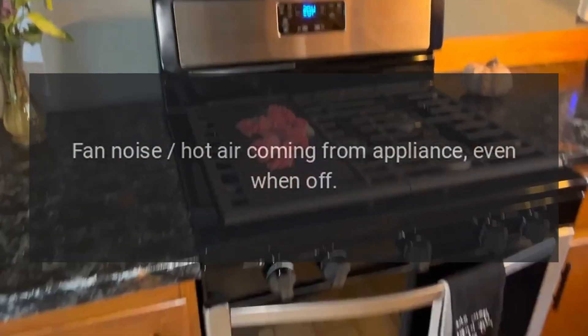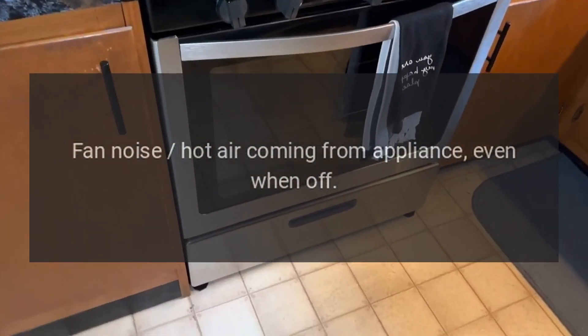Fan noise, hot air coming from appliance, or the appliance went off — these are symptoms our technicians can diagnose and repair.